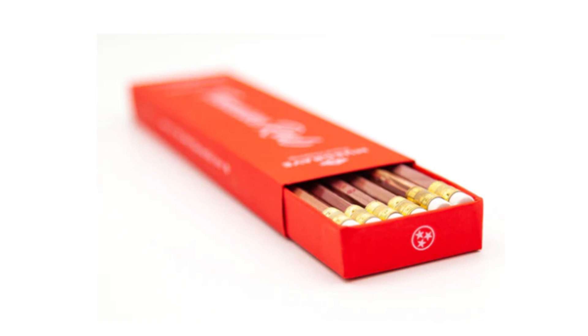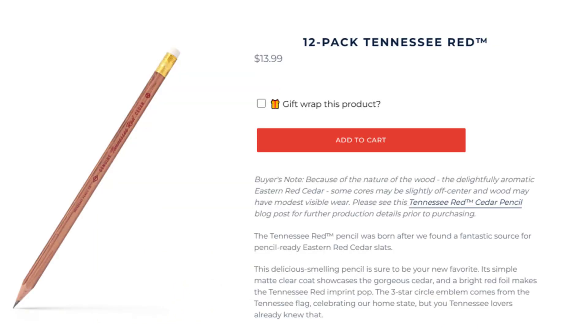The packaging is also fittingly beautiful — a well-designed and decorated red box that can be carried about and reused as a pencil case, and also communicates to the world that one is a writer with class and distinction.